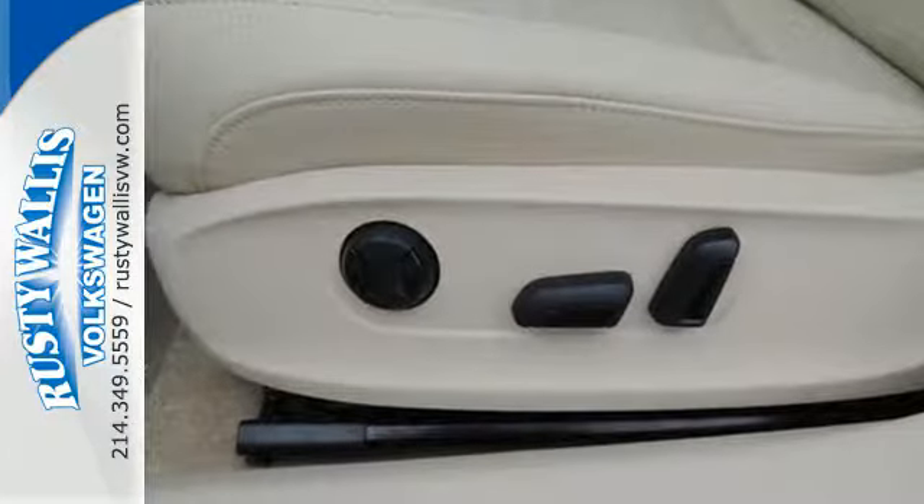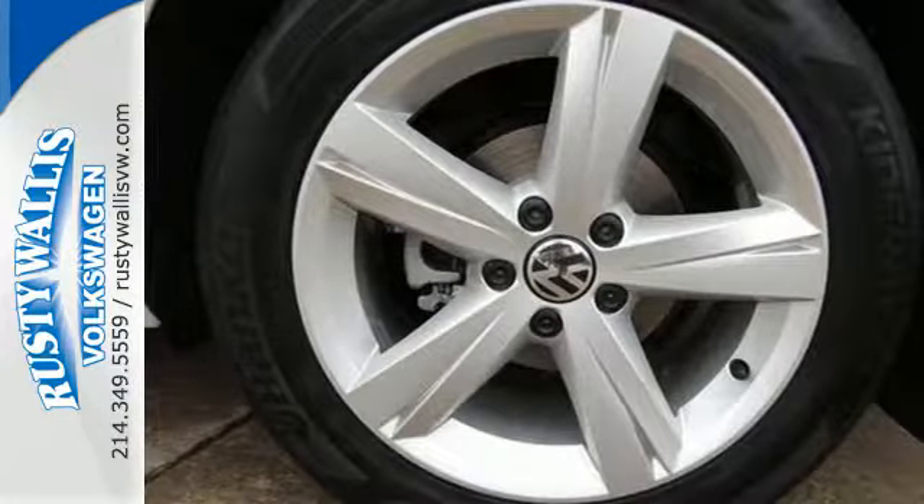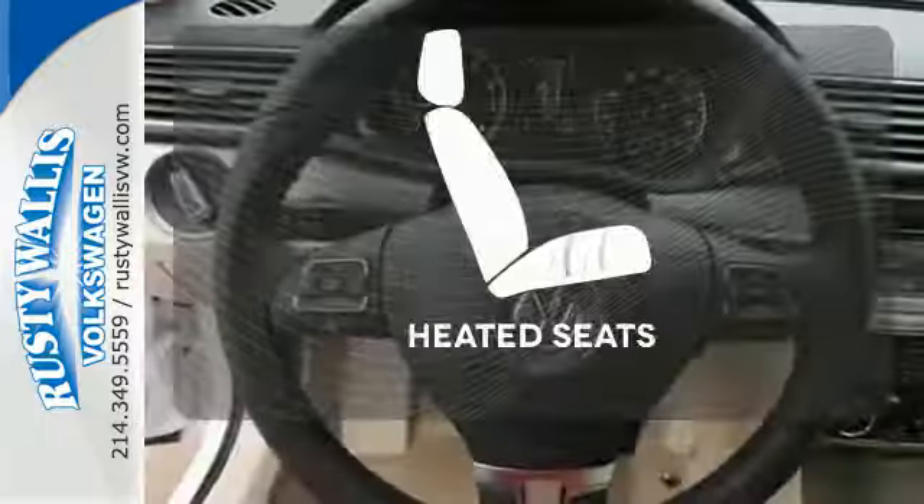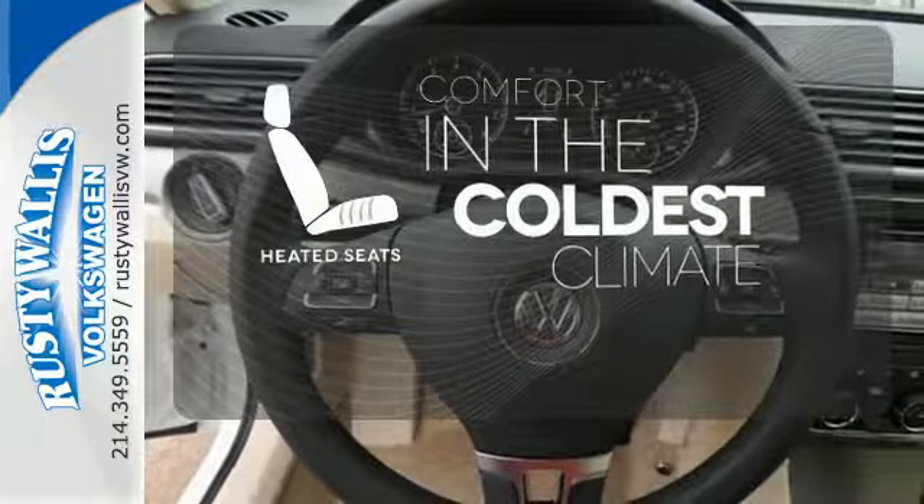Features include steering wheel audio controls, keyless entry, Bluetooth, and an intelligent crash response system. The heated seats keep you comfortable no matter how cold it is.